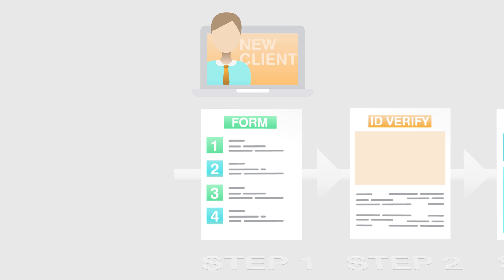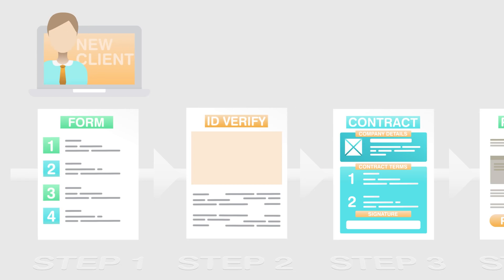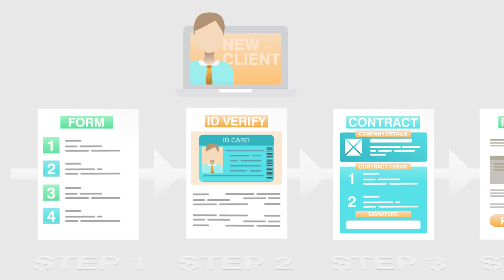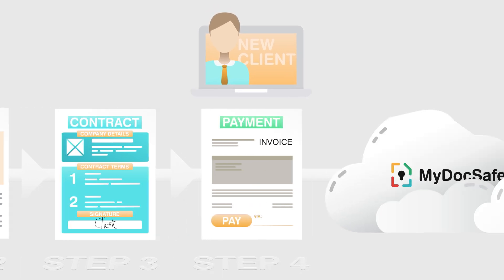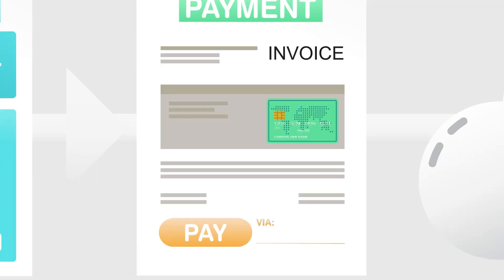Collecting some custom information about the recipient — for example, data that you need to keep on file or data to populate the end document — verifying the identity of the recipient, signing the resulting contract, and then collecting payment details, such as direct debit mandates via GoCardless integration or credit card payments through Stripe.